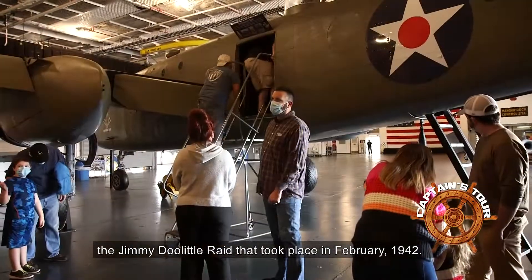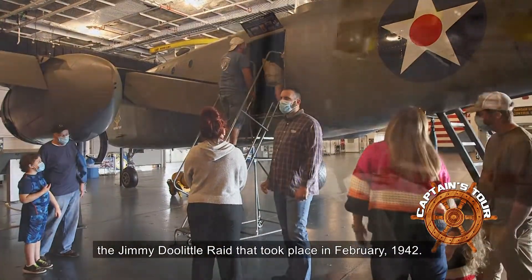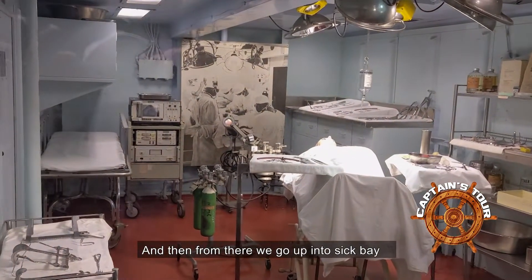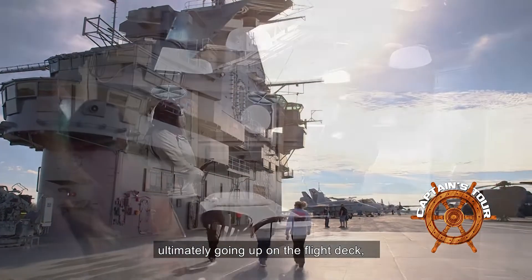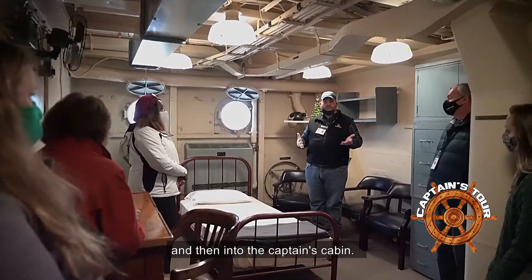We cover the Jimmy Doolittle raid that took place in February 1942, and from there we go up into sick bay and wander all around the ship, ultimately going up onto the flight deck and then into the captain's cabin.